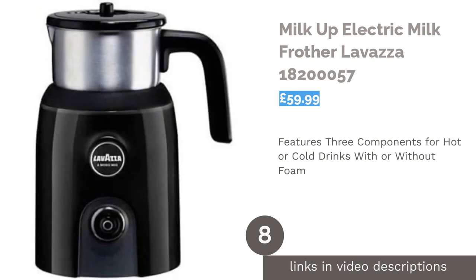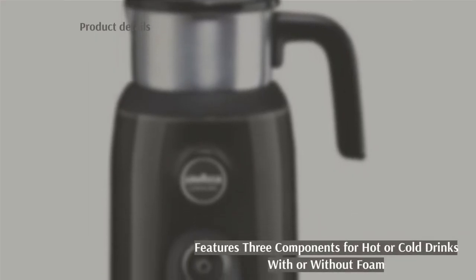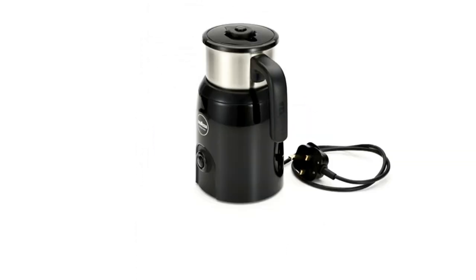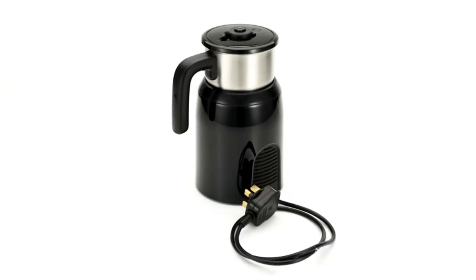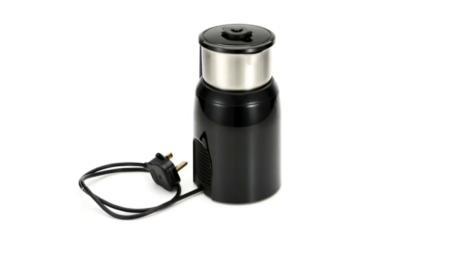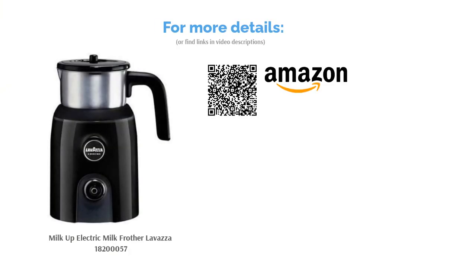The next product is the Milk Up Electric Milk Frother by Lavazza. Lavazza are giants in the at-home coffee space and they've produced another winner with their sleek-looking Milk Up Frother. This is an excellent product if you want versatility, and with three components, it works for hot and cold drinks, foam or no foam. It heats milk to 65 degrees, which is the perfect temperature according to Lavazza, though you won't be able to alter this. This product is super easy to use with one multifunctional button, but it may be best for solo drinkers as it can only hold 120ml at a time.